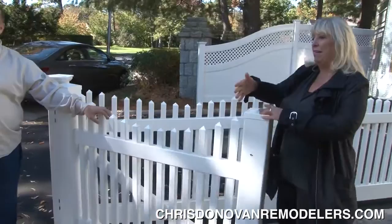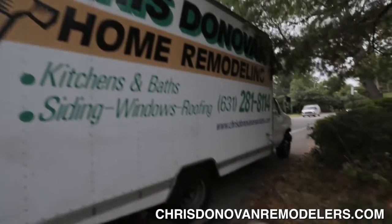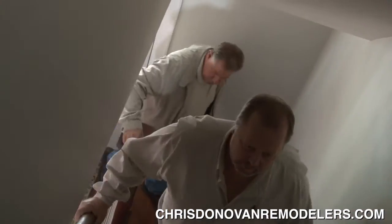I met with Ned and Joe from Chris Donovan Remodelers here in Long Island. They were the only people I would ever use anyway based on all the recommendations I got. Their name kept coming up in the top three and they were affordable. Ned and Joe came with me all around the house, and originally I chose them to just do the basement.